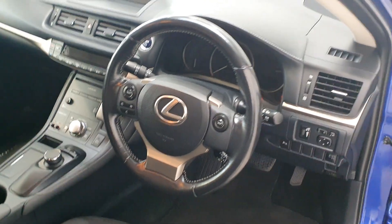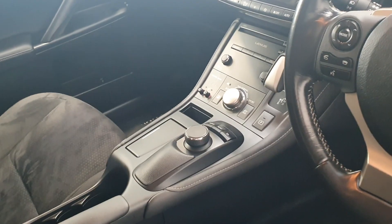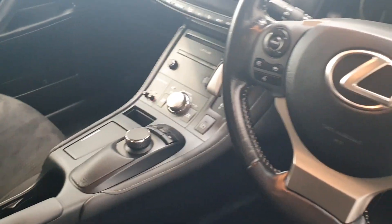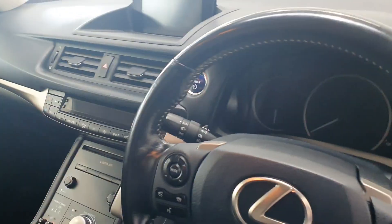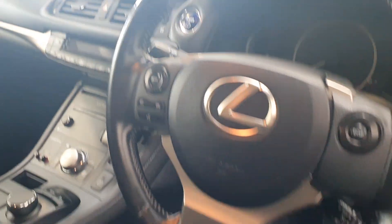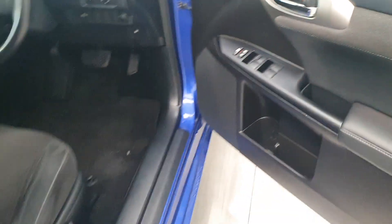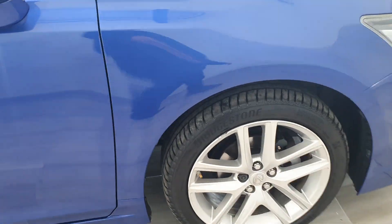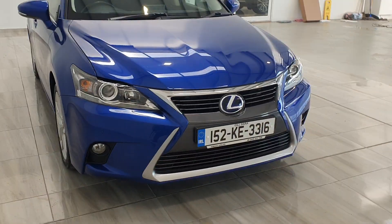This one also comes with 39,500 miles on the clock and comes equipped with heated front seats, rear parking sensors, cruise control, automatic headlights and automatic wipers. You'll also get sat-nav and folding mirrors. This car comes with a 12-month Funi Moto Group warranty.